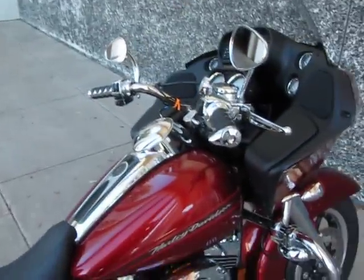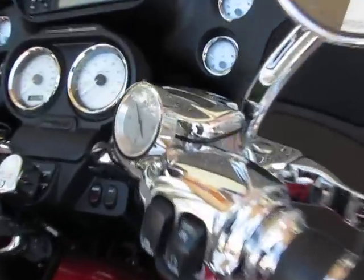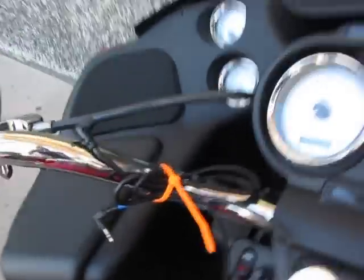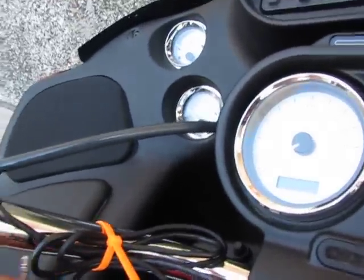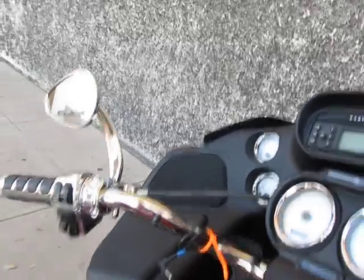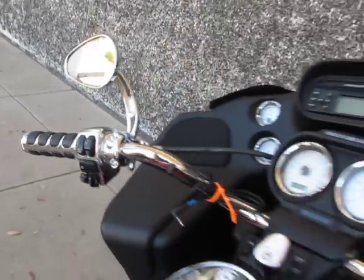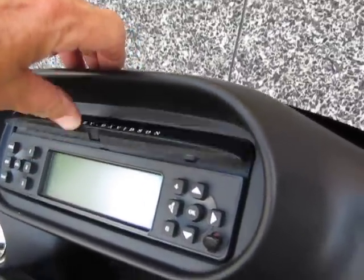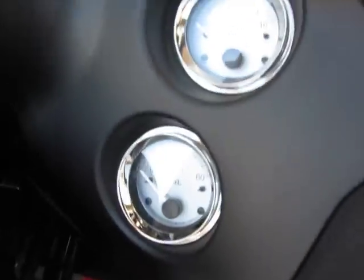It also has cruise control. It has a clock so you'll know when to get home for dinner. There are some wires on here — it looks like maybe it plugs into an iPod or something; I'm not sure what the wires go to, but they're there. It's got an AM/FM CD player that goes in right there, and it's got the chrome bezels on all the instruments.